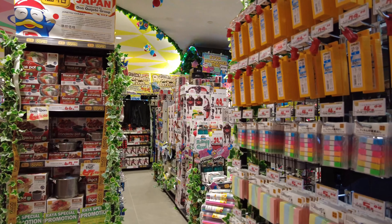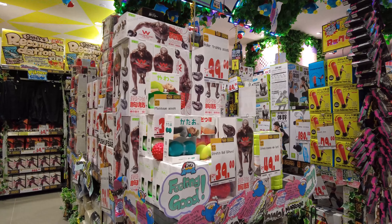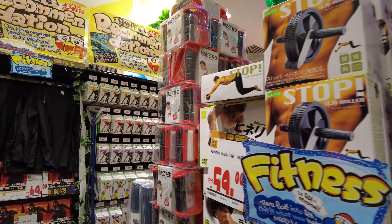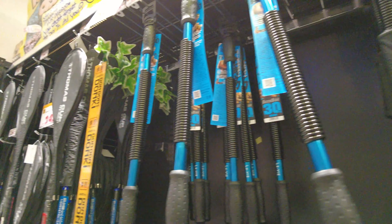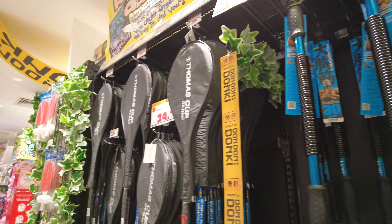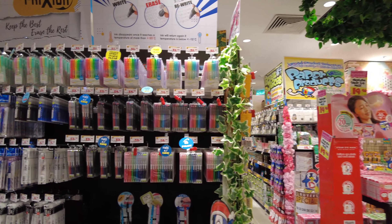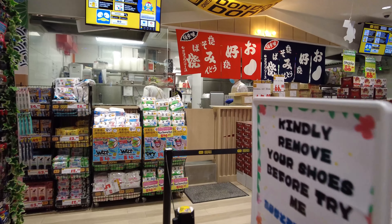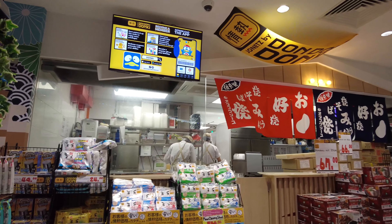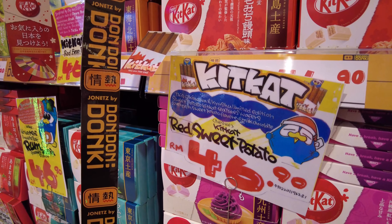So they have toys here as well. Oh, some snacks. Stationeries. Don Age — oh, this Don Donki theme is quite catchy. Some exercise equipment: badminton rackets, ping pong pads. Some electricals as well.